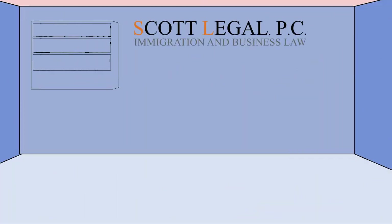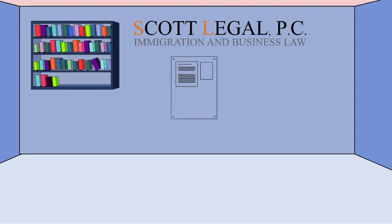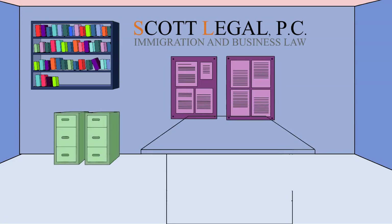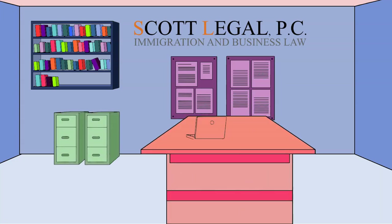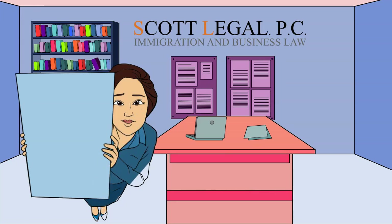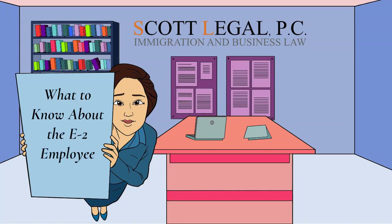Here at Scott Legal, we know the ins and outs of immigration. We are here to help you navigate the oftentimes complex road in achieving your immigration goals. We have new immigration videos every week. If you are new to the channel, please hit the subscribe button and bell. You can also sign up for one of our webinars or get a free immigration guide by clicking the link below. In this video, we'll be exploring what you need to know about the E-2 employee visa.